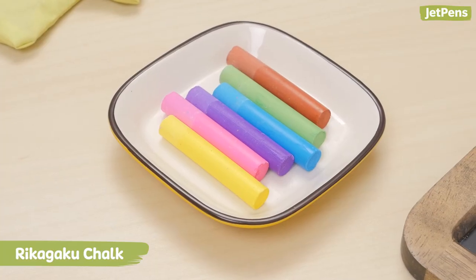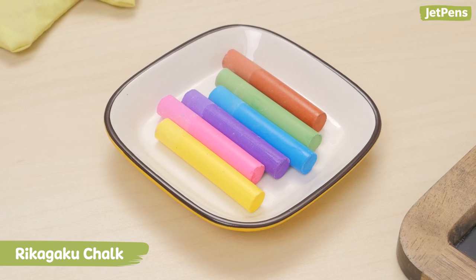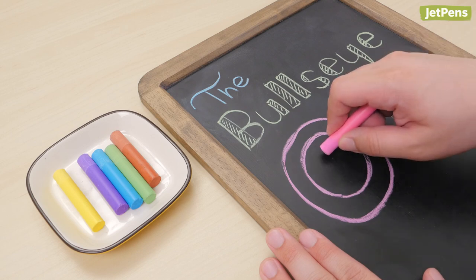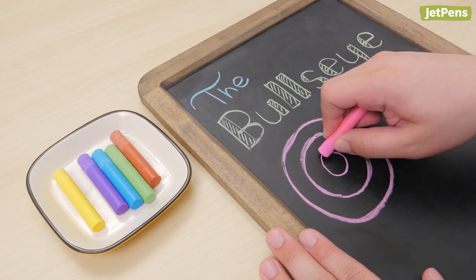We recommend using Rikagaku chalk, as it comes in vibrant hues. Plus, it's made from a special kind of calcium carbonate that won't break as easily and produces a lot less dust than normal chalk.